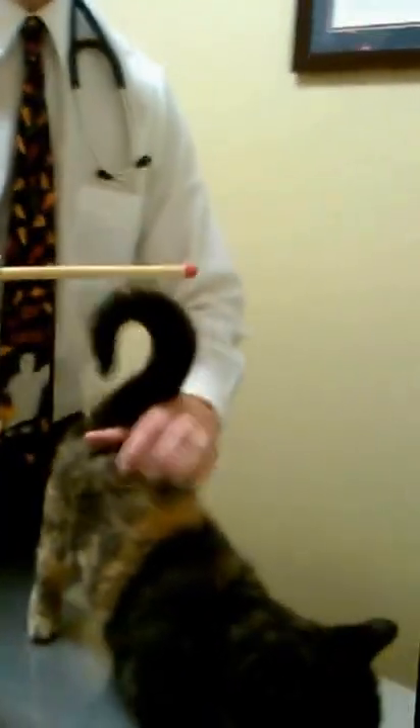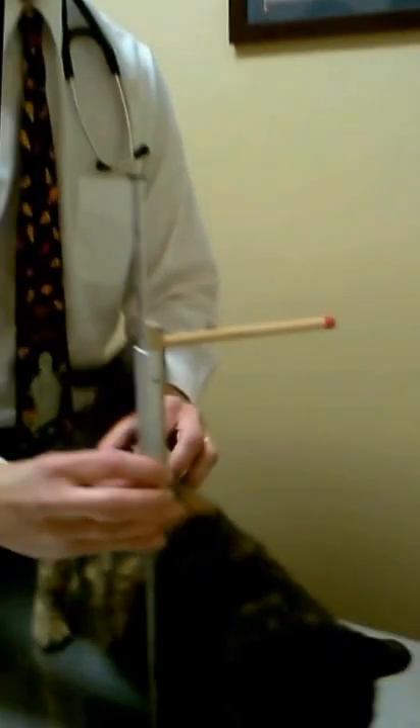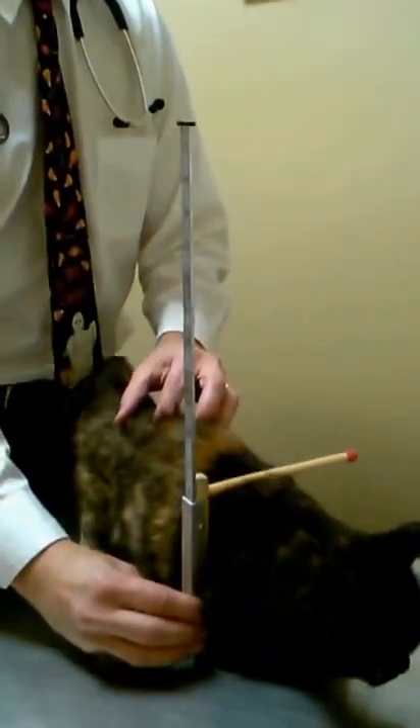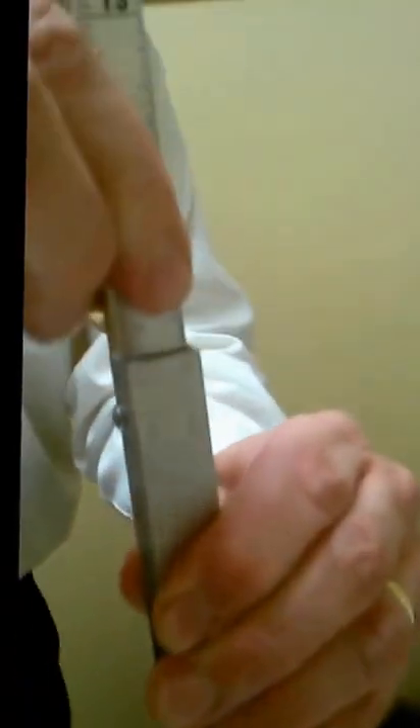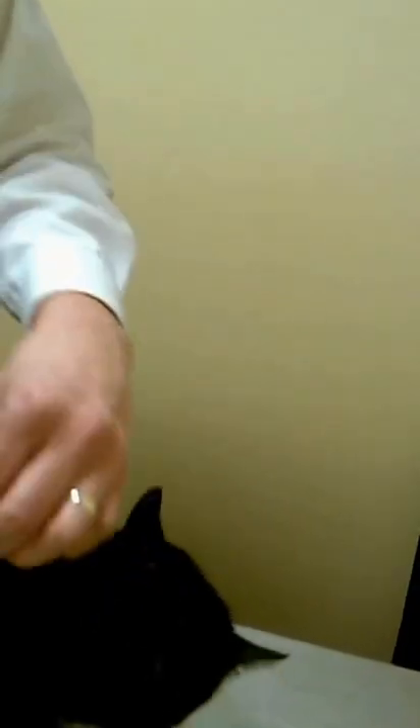We're going to have her standing up in a reasonably normal position and drop this down to her shoulders. Hold on — stand up in a reasonable position, right across the shoulders. All right, so we're going to look at it right now and you can see there's our first measurement.